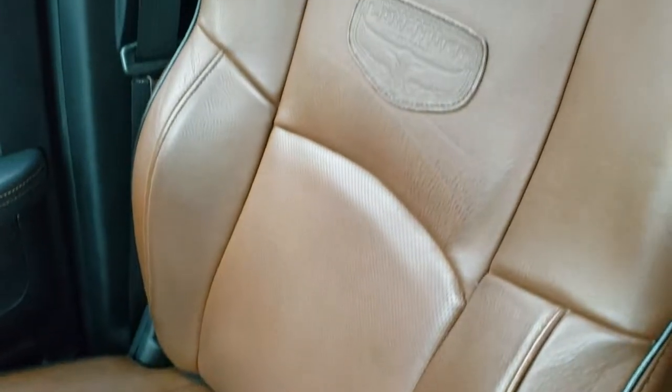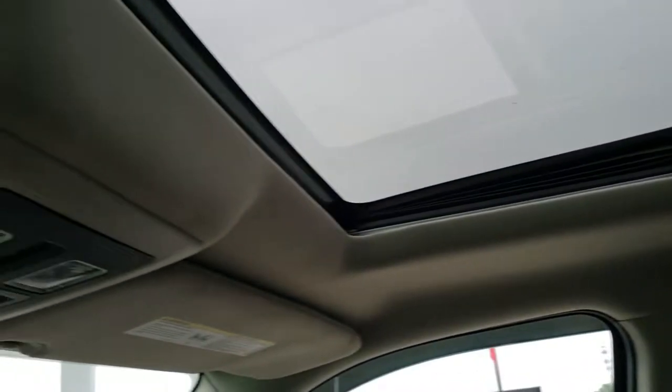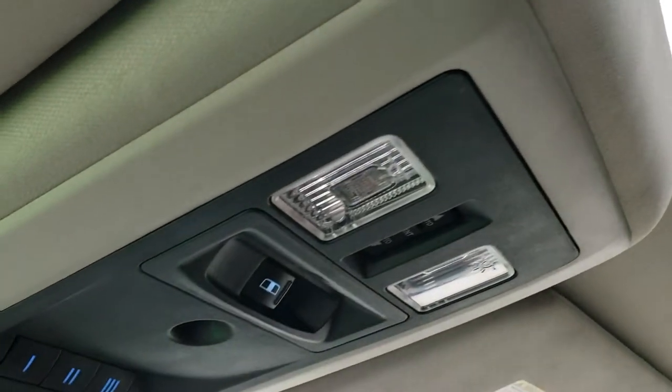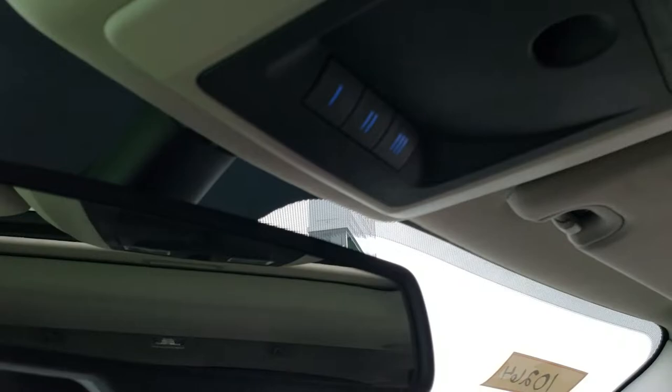Passenger seat is very clean as well — no rips or tears on that seat. Headliner is in excellent condition. You have the speakers in the ceiling, part of the Alpine sound system, and the power sunroof. You get your map lights, power slide rear window, and HomeLink buttons for your garage door, security systems, and lighting systems.